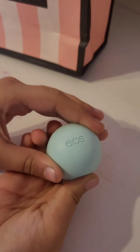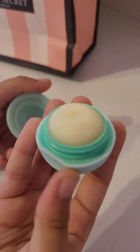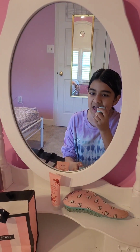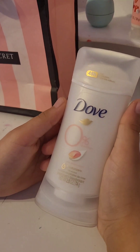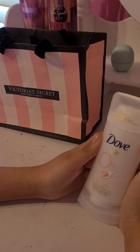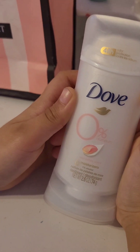Now time for lip balm — I use EOS sweet mint lip balm, it's great. For deodorant, I use Dove rose petal scent 48-hour odor protection zero aluminum deodorant.